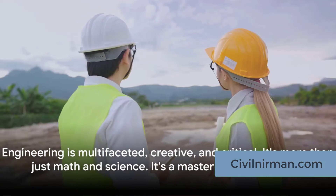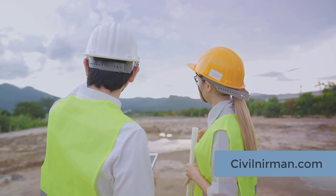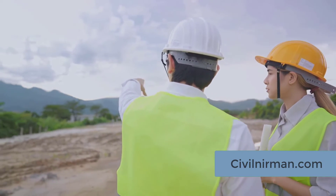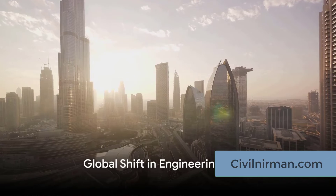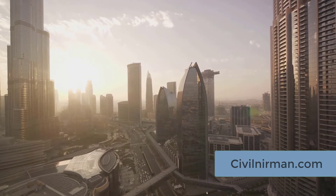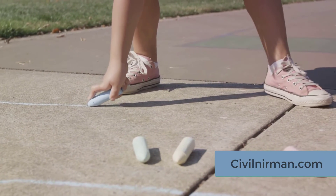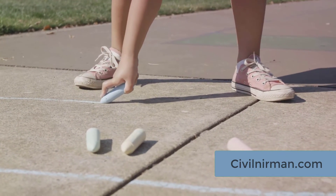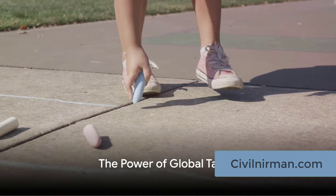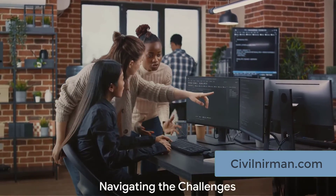That's why engineering is so much more than just math and science. It's a multifaceted discipline that requires creativity, critical thinking, and a whole lot of dedication — it's like creating a master plan that everyone else follows. Now, let's talk about a trend in the past decade: cost pressures led to the transfer of many tasks from high-cost countries to low-cost satellite offices. But it's not just about cost savings — it's also about utilizing global talent and fostering innovation.